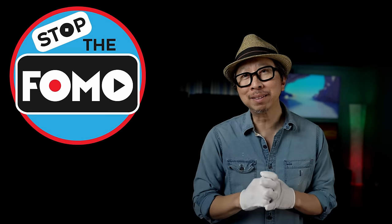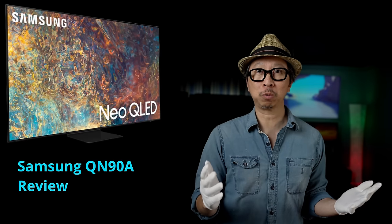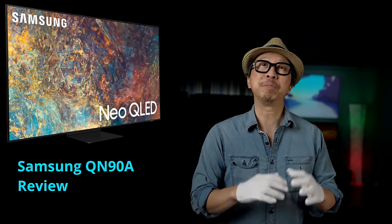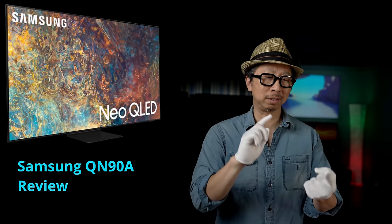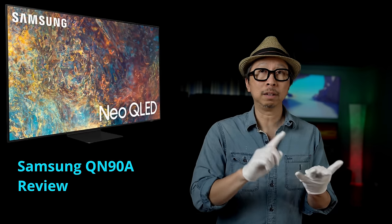Stop the FOMO. Do you have a fear of missing out on the Samsung QN90A, otherwise known as Samsung's best darkroom performing TV — not just for 2021, but possibly ever? That's what we're focused on today. Today's video reviews the QN90A's darkroom performance: its deep blacks, shadow detail, blooming if any, lifted blacks issues — all the stuff that affects darkroom performance, all the things that make the OLED king of darkroom TV watching.